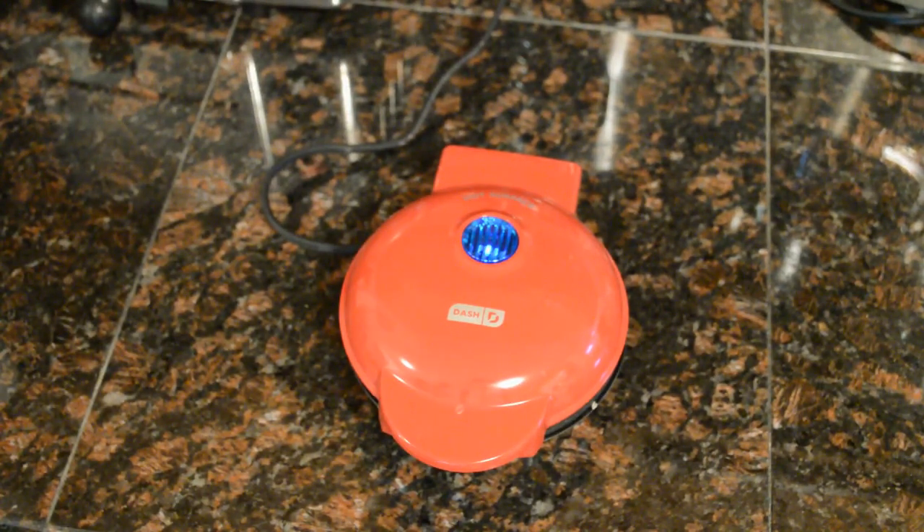It does come with a recipe booklet. Looking through some of the recipes — classic homemade pancakes, brownies, grilled cheese, English muffin, sausage egg cheese biscuit. Yeah, I think this would come in handy when you just want small, individual-sized portions.